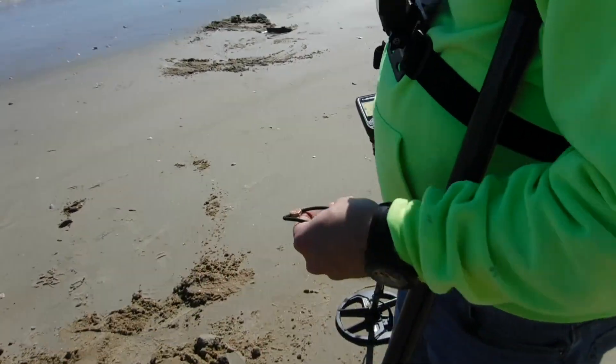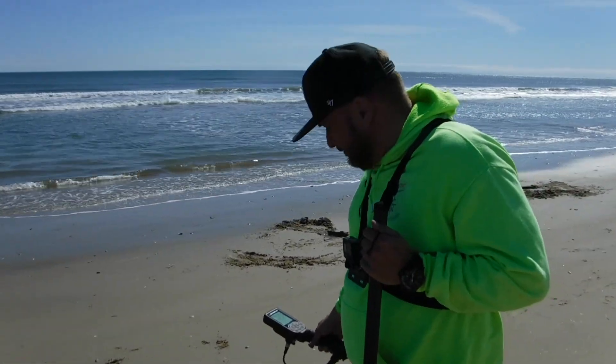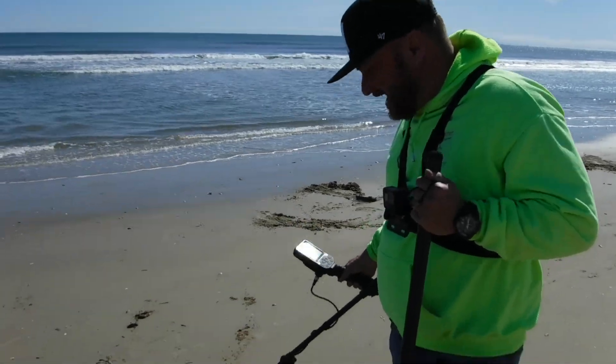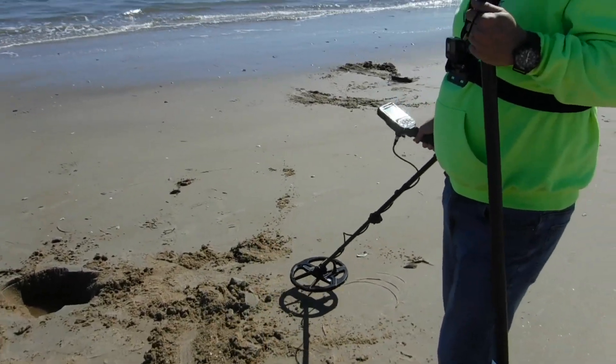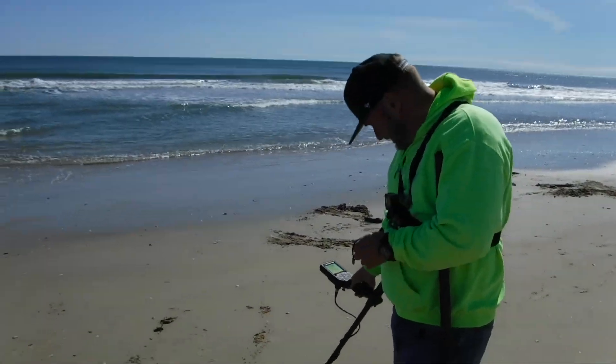How do you like that Legend, man? I like it. I'm still learning it, trying to tweak the settings and everything. But it's got a nice build to it, it's real stable. Looks like it's built pretty solid. It's a little heavier than the Deus too, but so far so good. All right, let's keep digging.